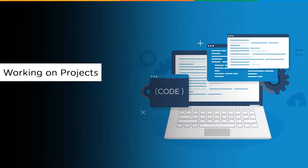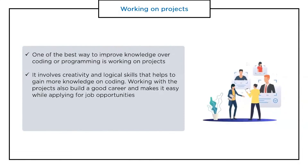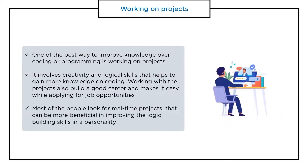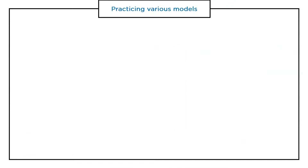Now let's look at the importance of working on a project. One of the best ways to improve coding or programming knowledge is by working on projects. It is the best opportunity to learn coding, involving every stage of course and programs — a huge advantage for gaining knowledge. It instills creativity and logical skills, and working with a project also builds a good career and makes it easy when applying for job opportunities.